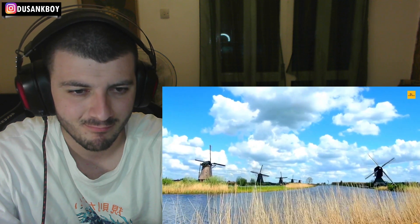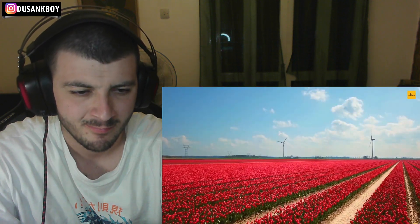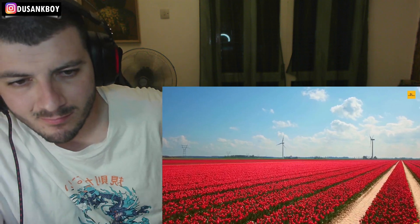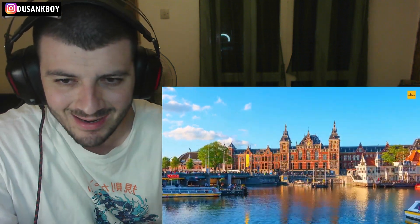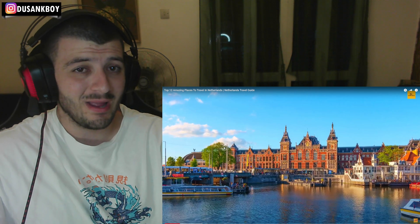This is Scenic Hunter's fascinating journey to find the 12 best places to visit in the Netherlands. Sounds interesting, let's see what we actually got!